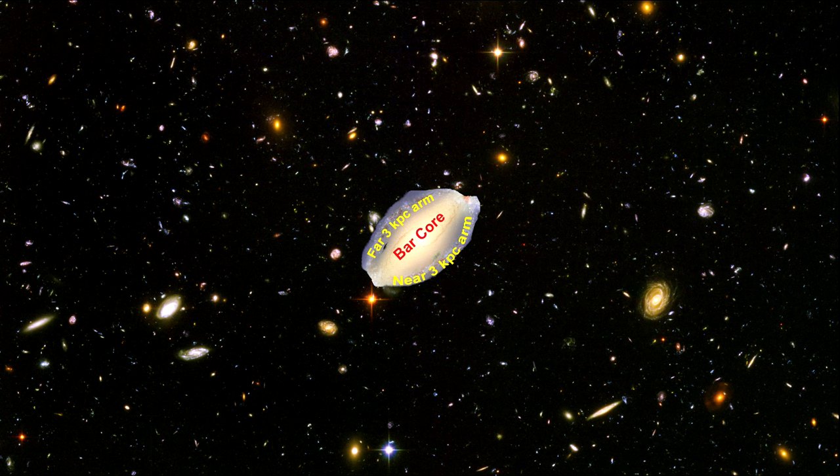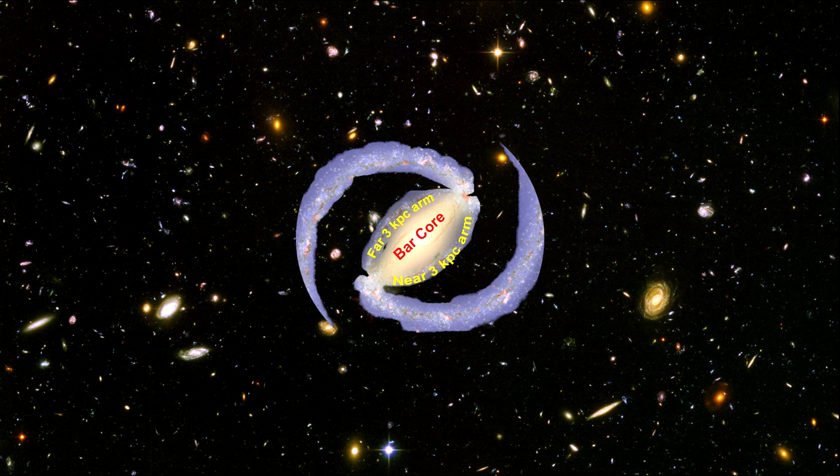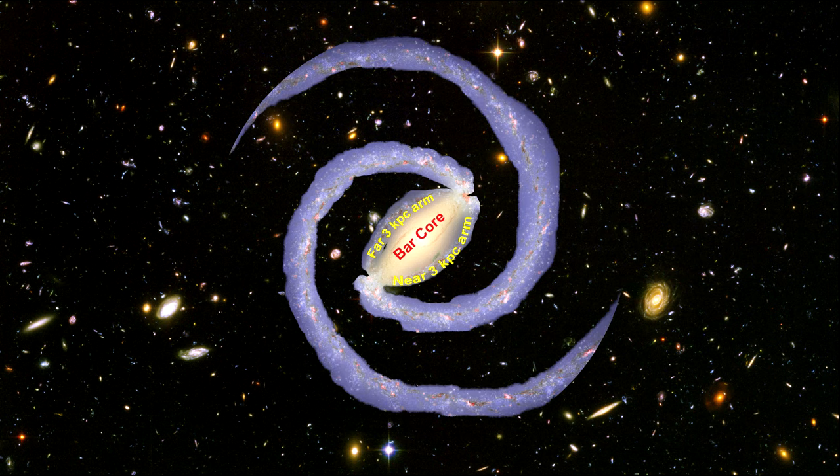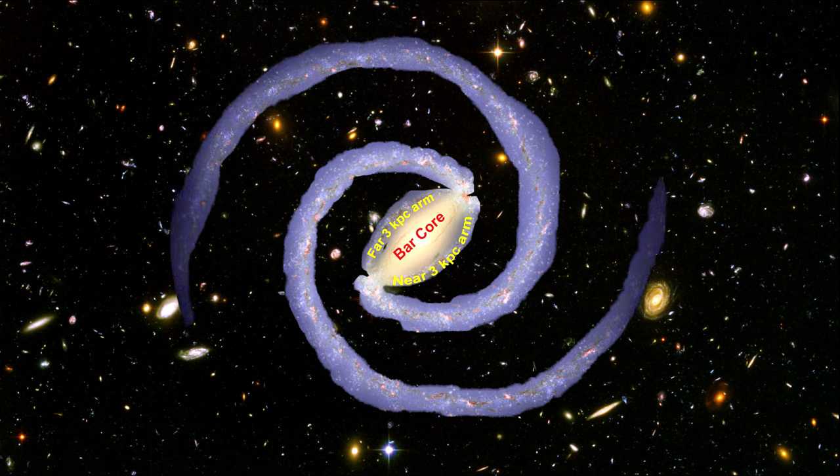Using infrared images from Spitzer, scientists have discovered that the Milky Way's elegant spiral structure is dominated by just two arms wrapping off the ends of the central bar. One is named Scutum-Centaurus, and the other is named Perseus. Each of these major arms consist of billions of young and old stars.